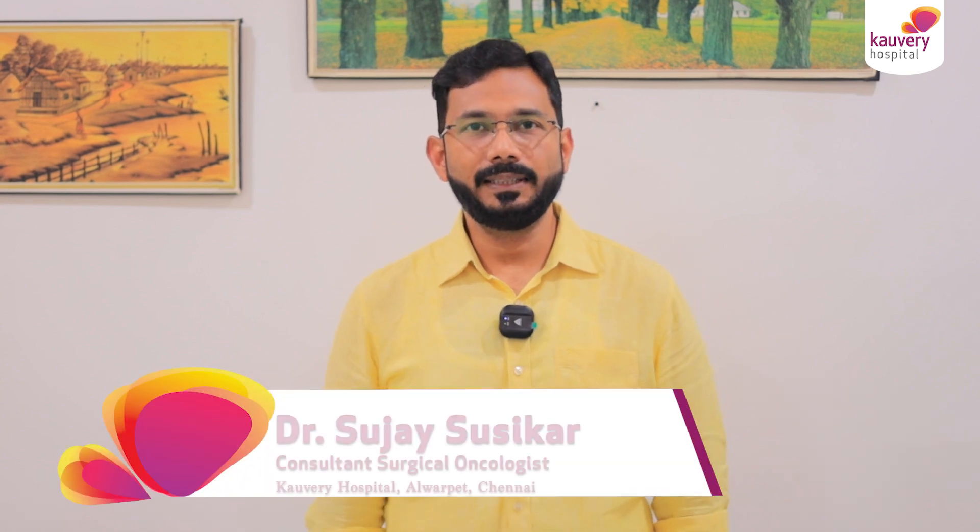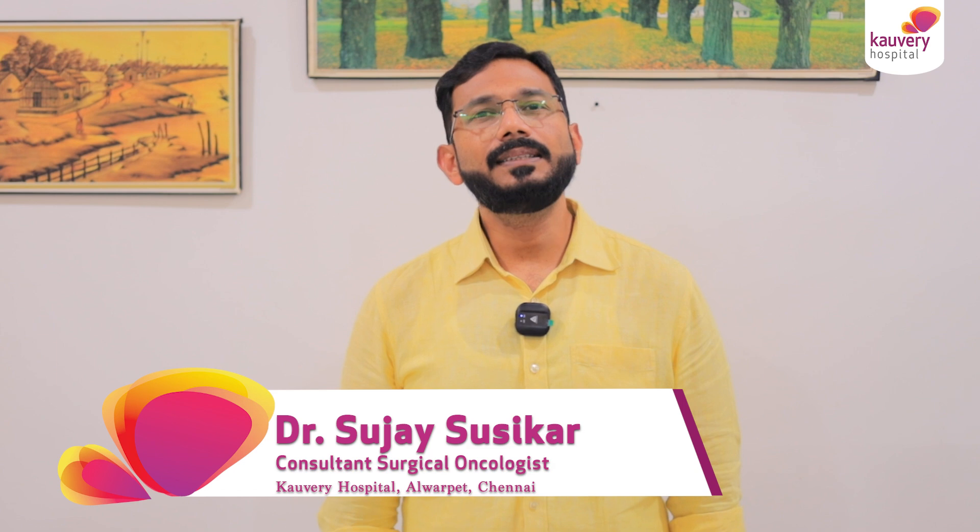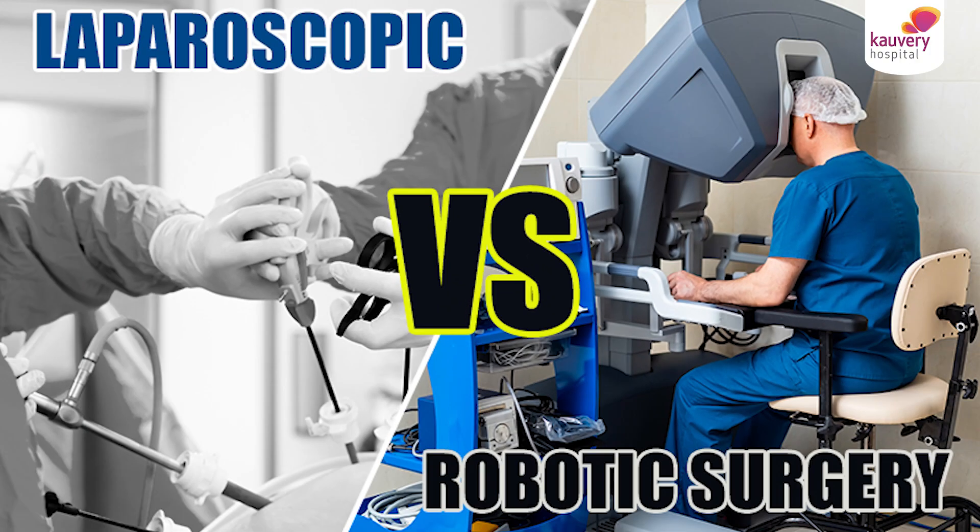Vanakkam, I am Dr. Sujai Susikar, Surgical Oncologist from Kaveri Hospital, Alwarpet. So what is the difference between laparoscopic surgery and robotic surgery? What are the advantages and where does robotic surgery score over laparoscopic surgery?